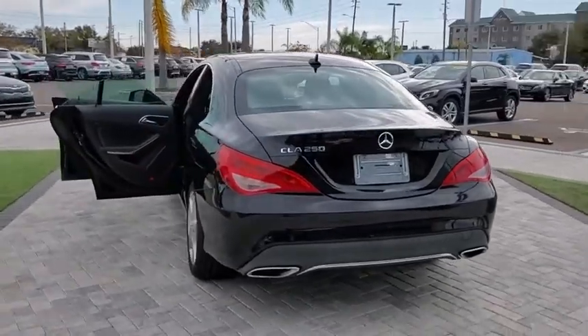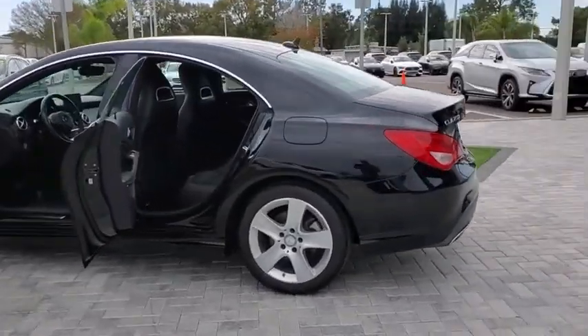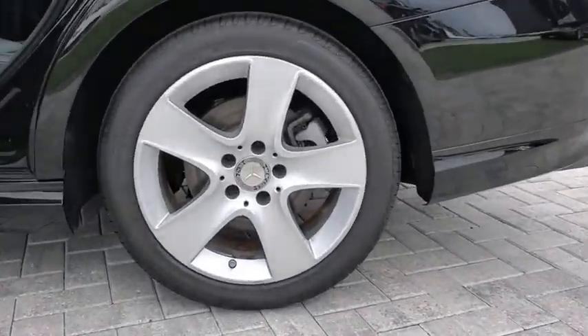It has amazing sleek lines, which also reduces the coefficient drag to minimal, making it very aerodynamic. This vehicle has less than 50,000 miles.